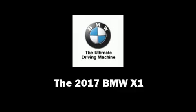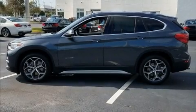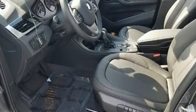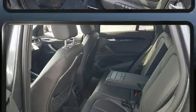Discerning drivers will appreciate the 2017 BMW X1. Under the hood, you'll find a four-cylinder engine with more than 200 horsepower, providing a smooth and predictable driving experience.